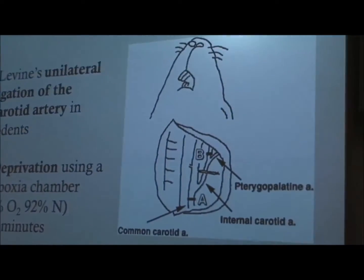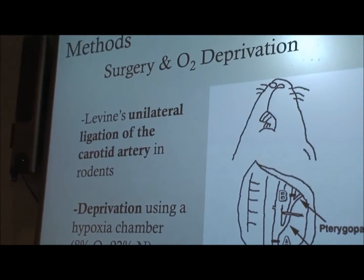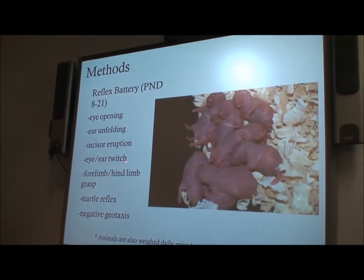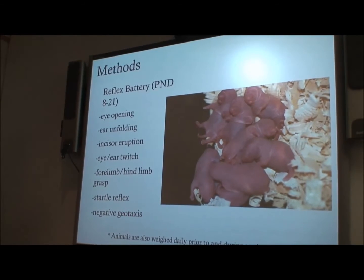For the surgery, we used Levine's unilateral ligation of the carotid artery in rodents. This was followed by 90 minutes in a hypoxia chamber to simulate oxygen deprivation — these chambers were 8% oxygen and 92% nitrogen. Then we began testing, which started with a simple reflex battery of tests: things like eye opening, ear unfolding, incisor eruption, eye and ear twitch, fore and hind limb grasp, startle reflex, and negative geotaxis.